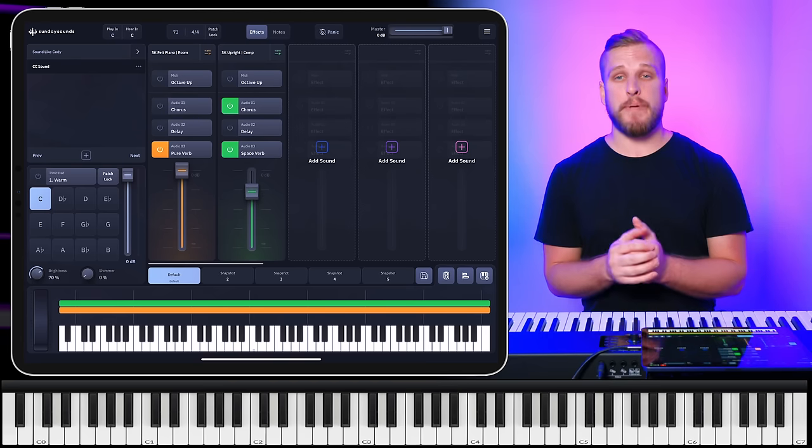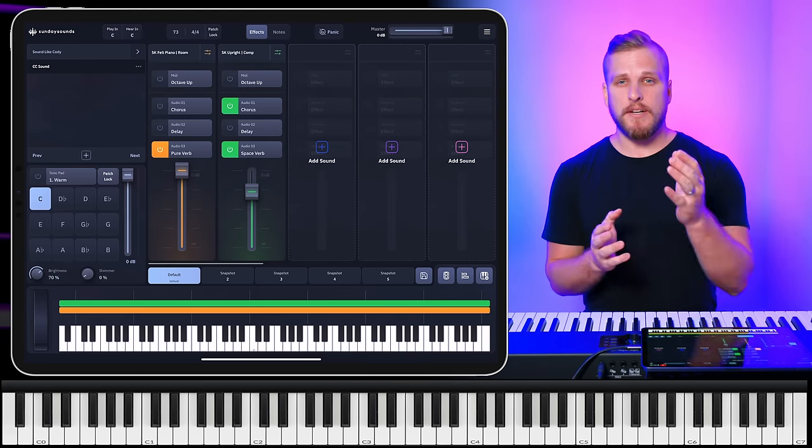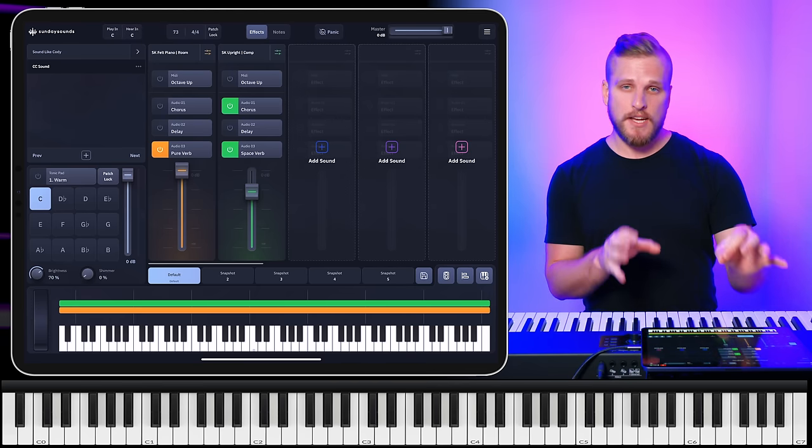Layering two acoustic piano sounds is actually not a super traditional approach to take. It's something that definitely jumped out to me when I was studying the production of this album, and it's really easy to achieve this kind of sound in the Sunday Keys app. Now that we've talked about pianos, let's talk about spice.